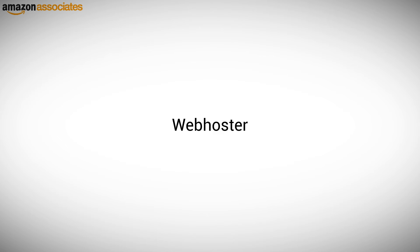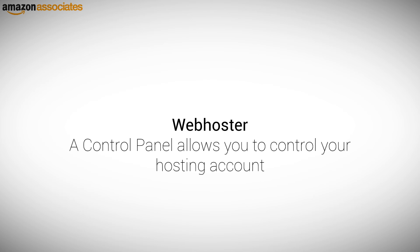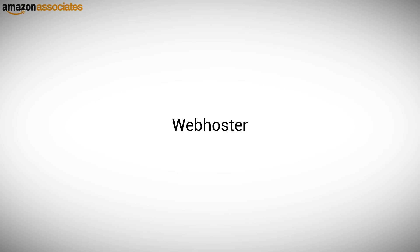Almost every hosting company uses what is called a control panel to allow you to control your hosting account. In this control panel, you can add new domains or set up email addresses. When your account is set up, you can install a content management system, which we cover in the next section.